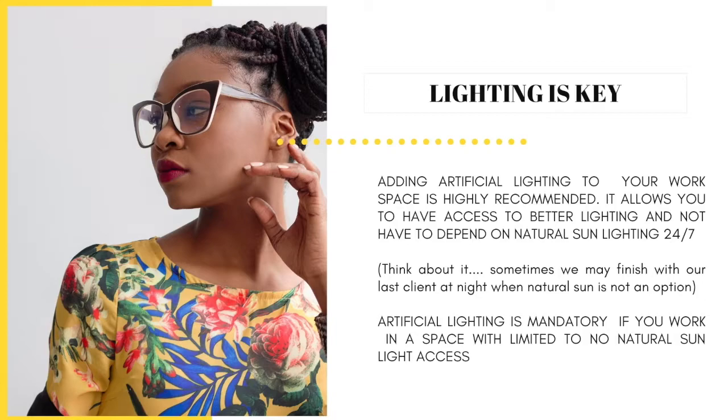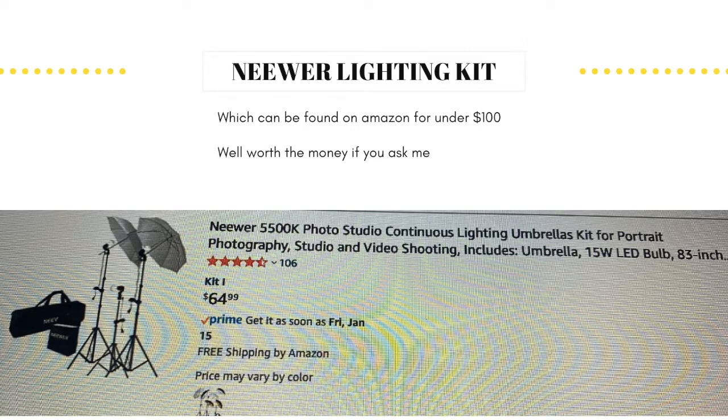For starters, I want to share with you my favorite starter lighting kit. You may be aware of this brand, but if not, here's what I use — it's called the Neewer Lighting Kit, and it can be found on Amazon for about under $100. I honestly believe it is well worth every penny because I have been using this kit for over three years now. This kit right here is the truth.